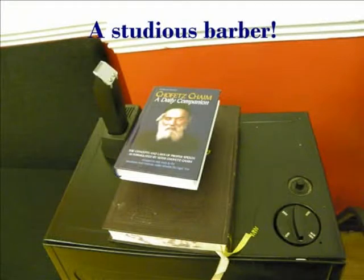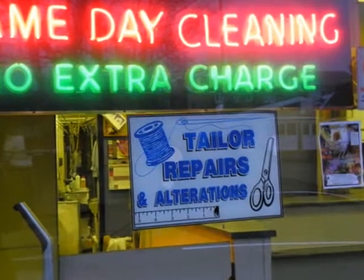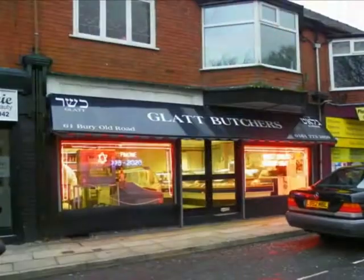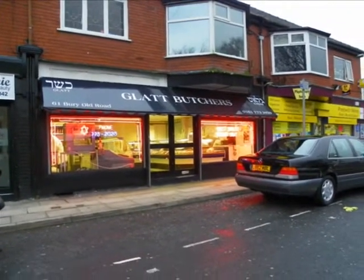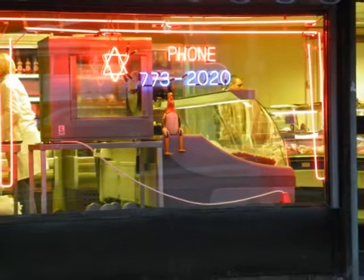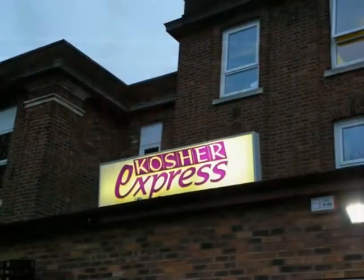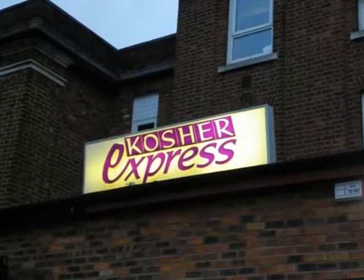We noticed a rather nice painting of a rabbi learning, and a book concerning the laws of proper speech. The glut kosher butcher displays his wares quite brightly with nice luminous signs in his shop window. There are many kosher delicatessens and shops in the area which sell a variety of kosher products.